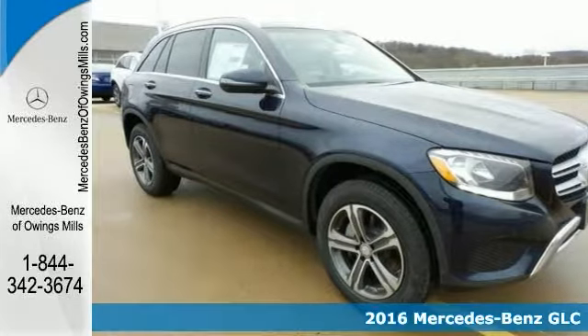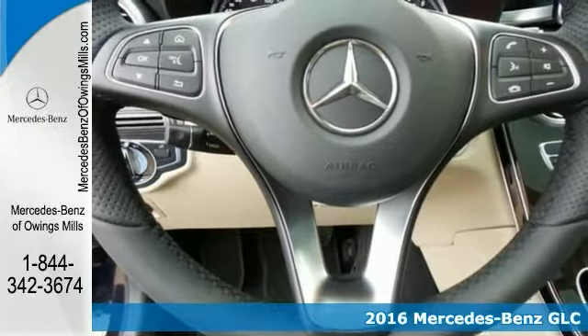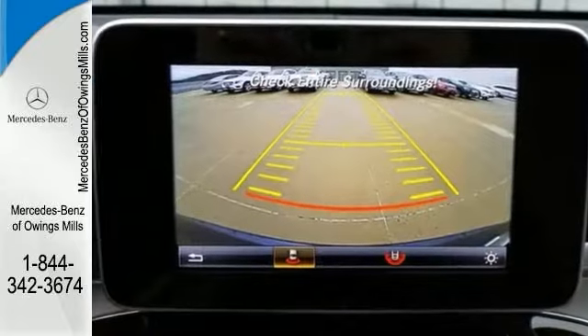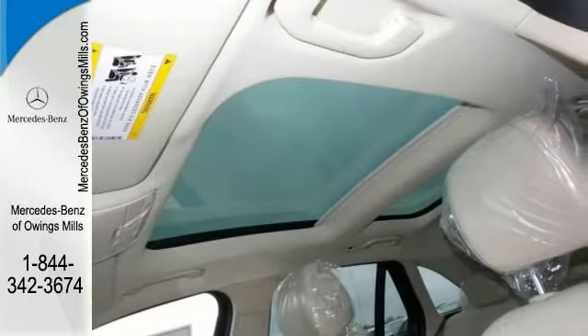Here's a 2016 Mercedes-Benz GLC 300 4Matic. It combines SUV design features with car-like handling and fuel economy. With all-wheel drive, alloy wheels, touchscreen display, backup camera and CD player.